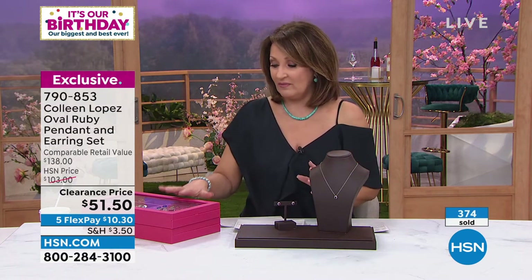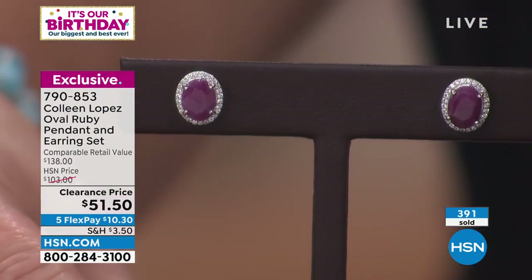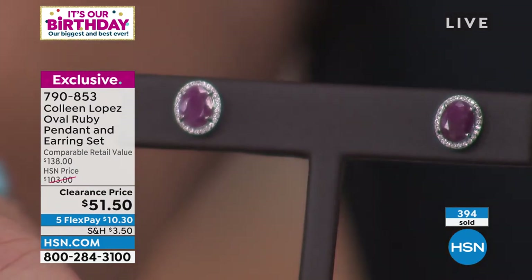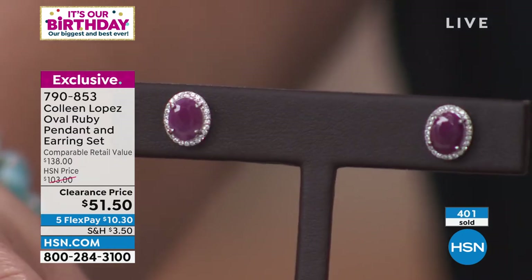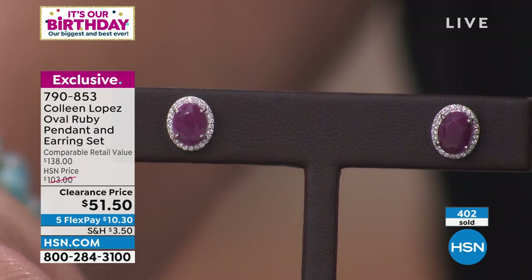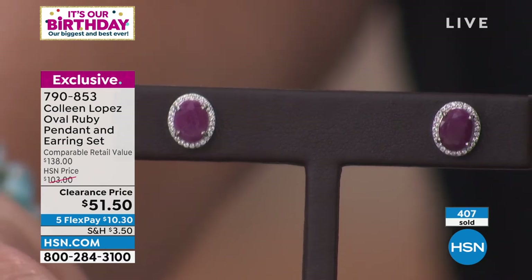These are not little itty-bitty stones — they're a nice size. I have a jewelry box that's all stud earrings; I collect them because I wear them all the time. To have real rubies in your ear — how many people own genuine ruby studs? Rubies are one of the most imitated gemstones. We sell created, lab-grown, simulated — but these are from-the-ground rubies. Not simulated, not lab-grown, not created — the real McCoy.